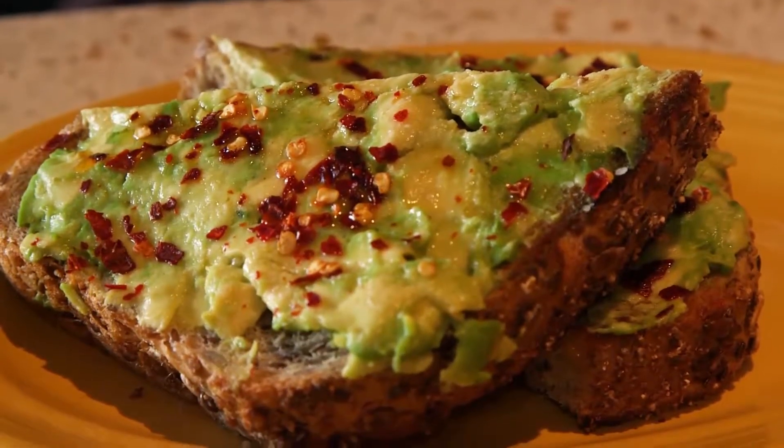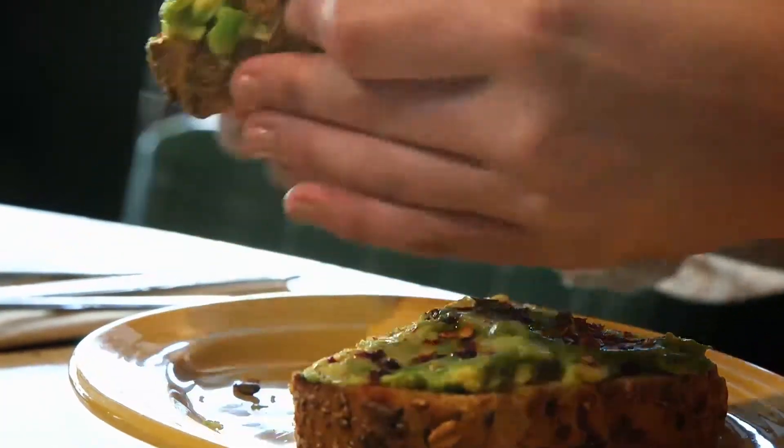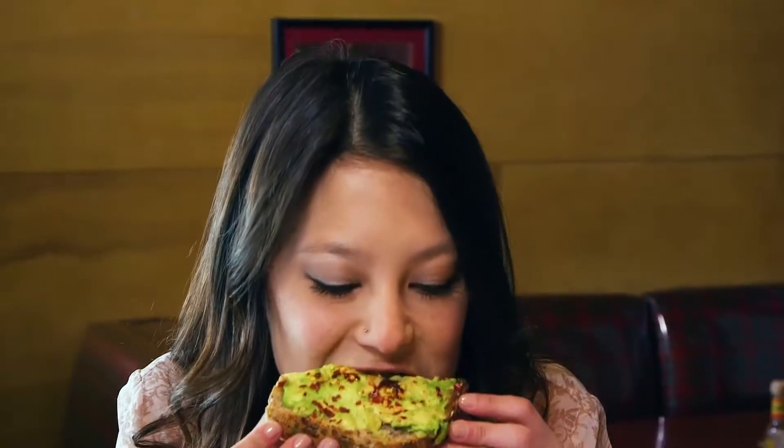Those chili pepper flakes — they make it. They make the dish. The bread is so interesting on its own, and then the spice kicks up the avocado. But this thing is sweet and spicy and savory. So delicious, and it's toasted perfect.